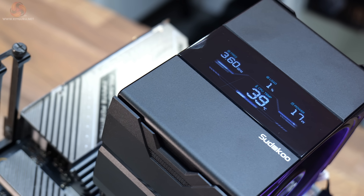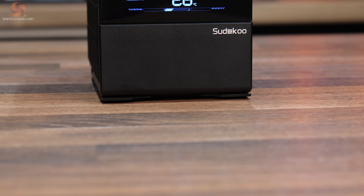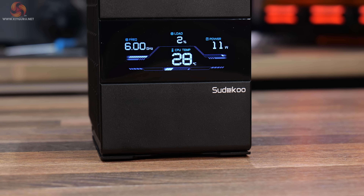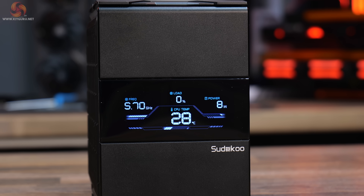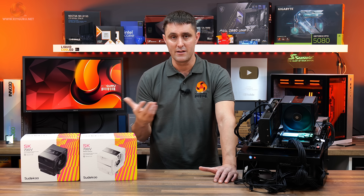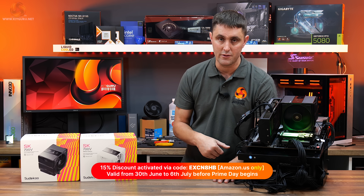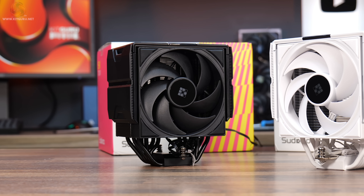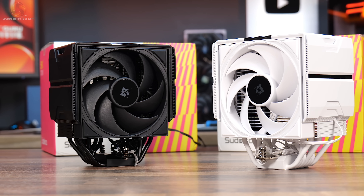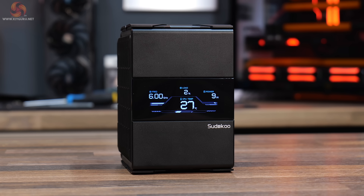I'm not a massive fan of LCD screens on CPU coolers, but this is definitely one of the better ones. It just shows the information you need — the system information like the CPU temperature and CPU frequency. It's quite subtle but it does give you the important information about your system. And obviously there's the non-LCD version which is a little cheaper if you don't need the LCD screen. Build quality looks excellent — the coating in either black or white on the heatsink looks smooth and even, the plastics feel high quality, and the LCD screen, albeit quite subtle, is quite easy to read with a nice bright display. So overall the build quality is good.